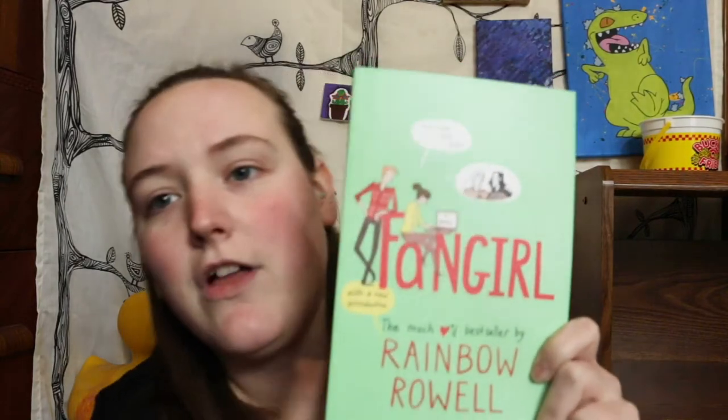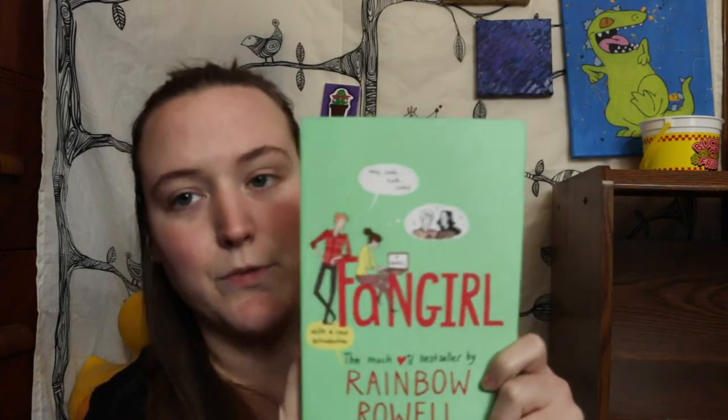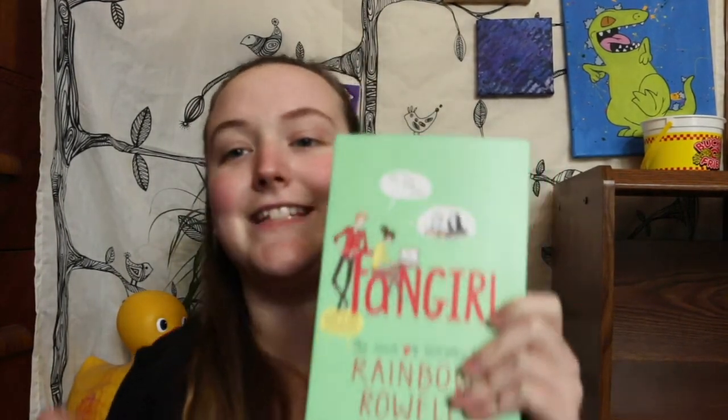The next book I picked up is Fangirl. I actually rented this from the library before, and I found it at a store on sale. It's got these beautiful colored edges and a nice cover — it has edges, I'm buying it. That is my story at this point. Fangirl is actually on my TBR for this month, so I'll let you know.